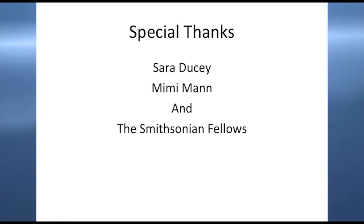Special thanks to Sarah and Mimi — thanks for your support. And thank you to my fellow fellows. I had a great time with this fellowship. I learned a lot, and if you're going to apply again, you should definitely do it. It's a great experience.